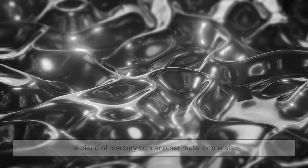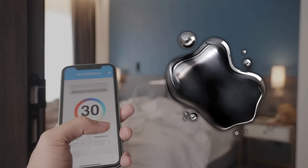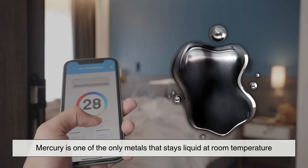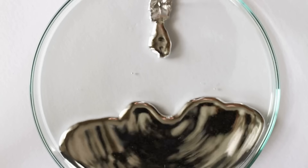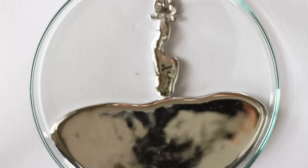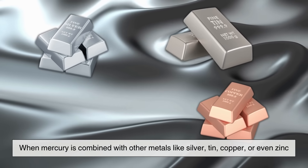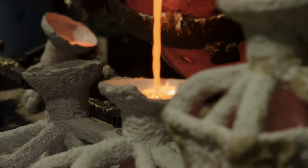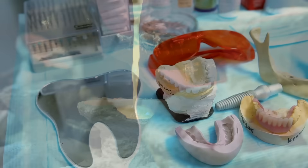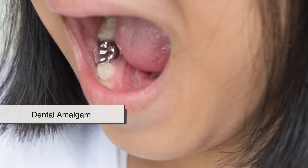At its core, an amalgam is a mixture — specifically a blend of mercury with another metal or metals. Mercury is one of the only metals that stays liquid at room temperature, and this unique property makes it incredibly useful in forming alloys. When mercury is combined with other metals like silver, tin, copper, or even zinc, the result is a soft, moldable material that eventually hardens. That's perfect for certain applications, especially in dentistry — this is what we call dental amalgam.